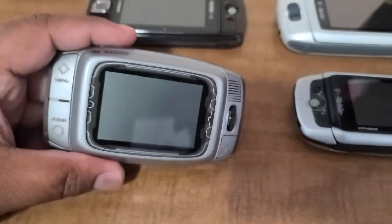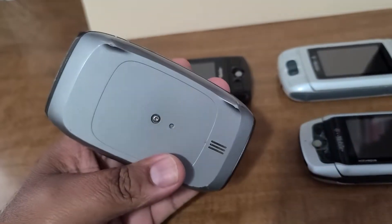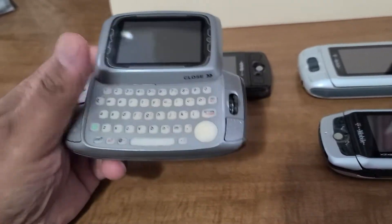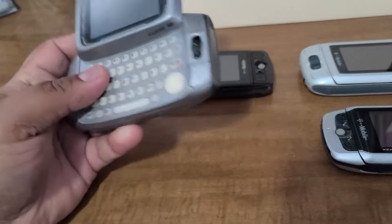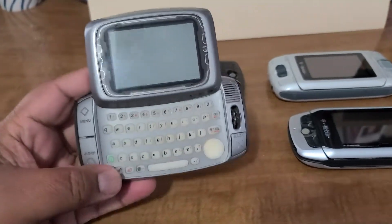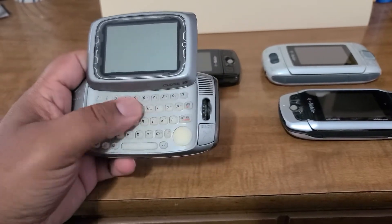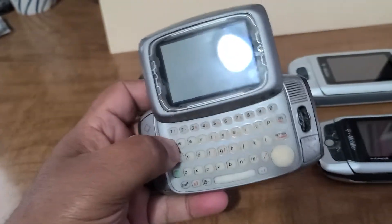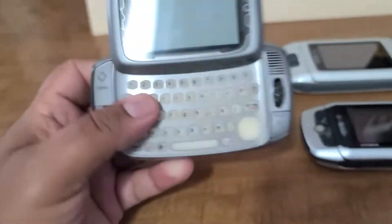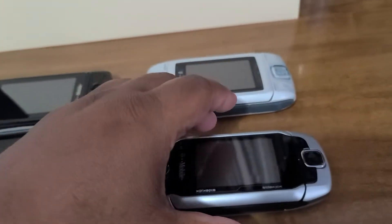Let's start with the original Sidekick. Just take a look at this phone — it's really amazing how it all started. The original swivel screen, it was a heavy phone but still an all-around amazing phone. The keyboard itself, the integrated battery, the headphone jack, the USB port — it was a great phone.